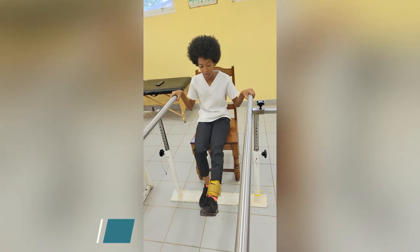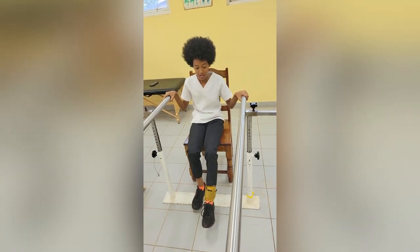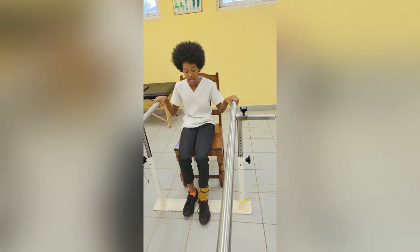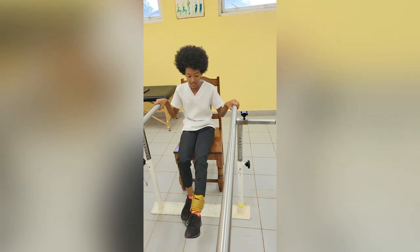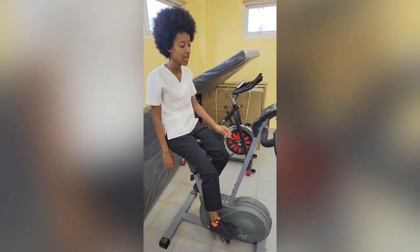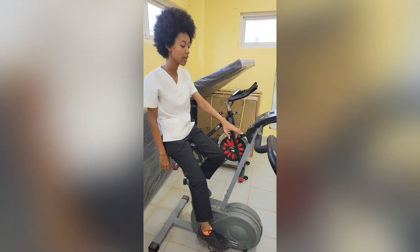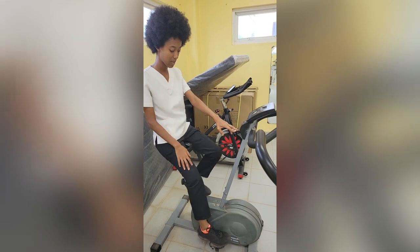Here I am performing leg extensions. Our patient this morning had back issues, and once we have gone past the point of pain and other acute issues, we then want to work on strengthening. So with this exercise we're working on strengthening the muscles. Here we're on the magnetic resistance side of the machine, and there are different scales — from zero resistance all the way to six for maximum resistance. In the case of this patient, we're working towards increasing the strength of the muscles that support them, using this resistance to build aided strength.